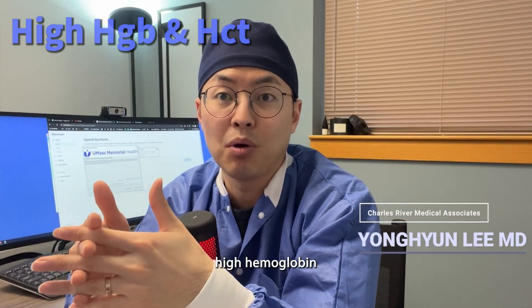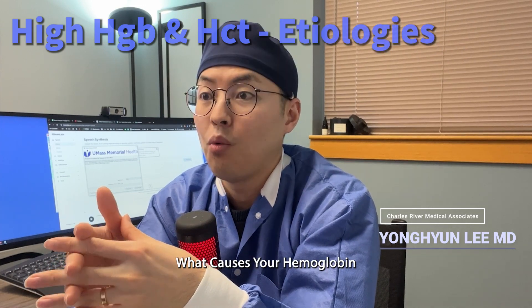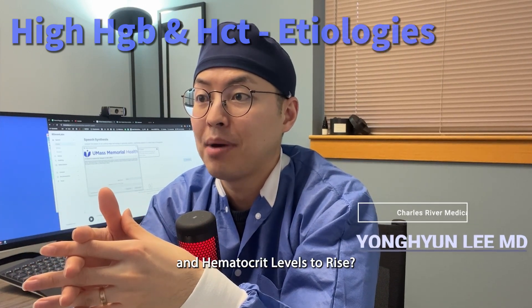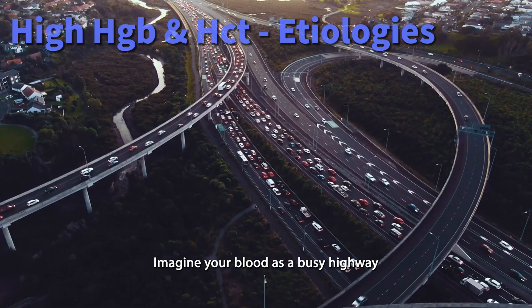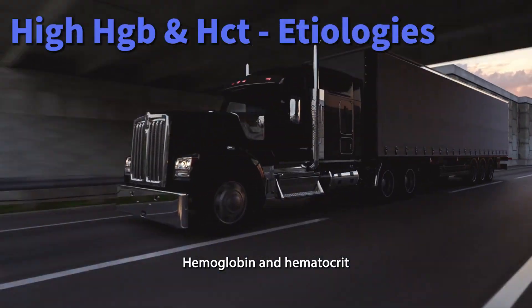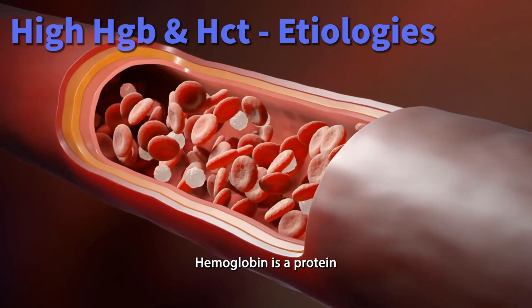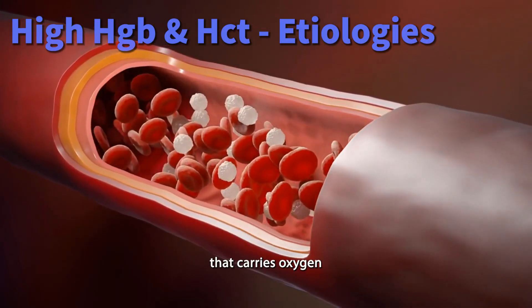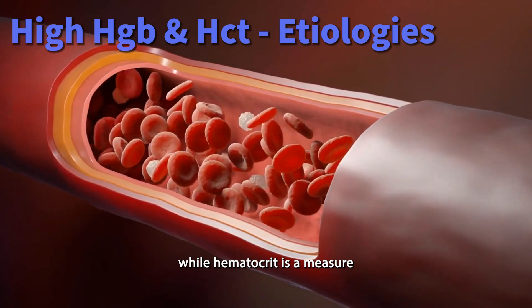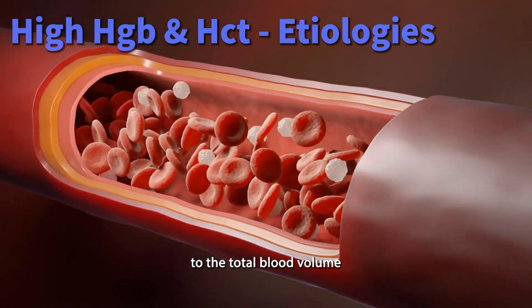Today we will discuss high hemoglobin and hematocrit in a simple and easy to understand way. Imagine your blood as a busy highway — hemoglobin and hematocrit are like the vehicles on this road. Hemoglobin is a protein in your red blood cells that carries oxygen, while hematocrit is a measure of how many red blood cells you have compared to the total blood volume.